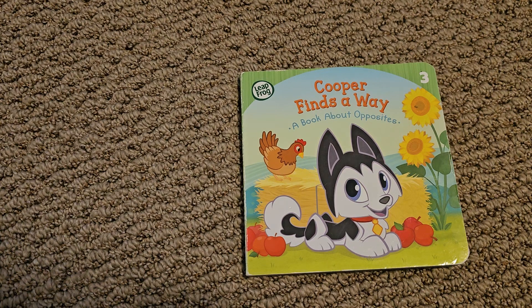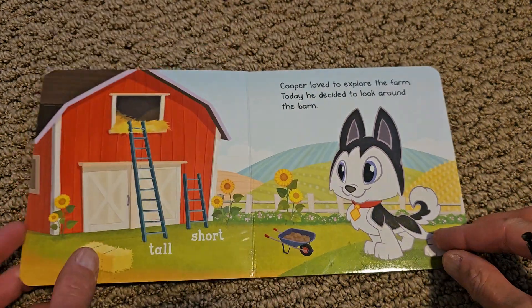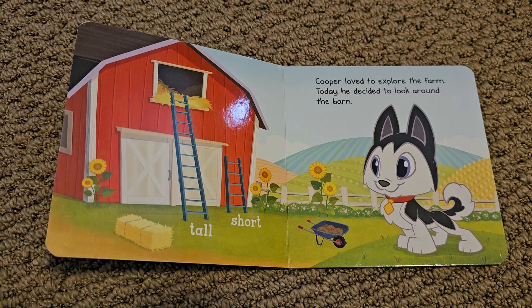Hi everyone, let's begin reading Cooper Finds A Way, a book about opposites. Cooper loved to explore the farm. Today he decided to look around the barn.